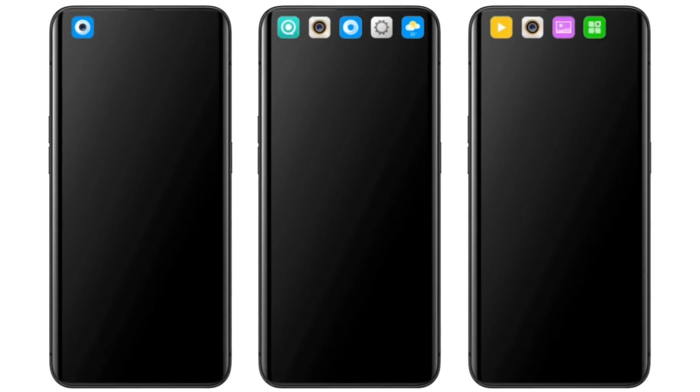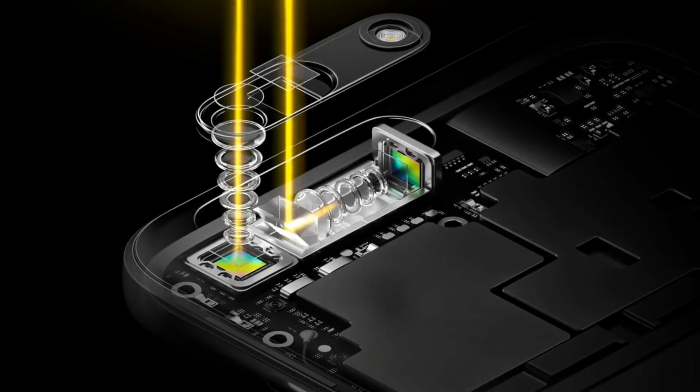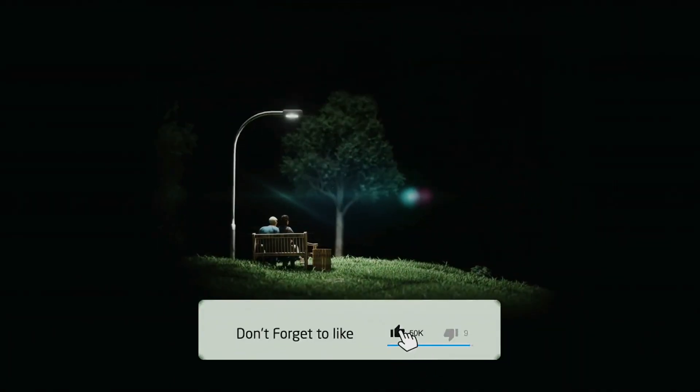Aur iski pictures se dekh payenge is mein dual edge display dekhne ko milega jaisa Samsung smartphones mein use hota hai. Is phone pe ek aur khas feature dekhne ko milega woh hai 10x optical hybrid zoom, aur is device mein ek telephoto lens dekhenge jo low light mein kaafi achha performance provide karta hai.